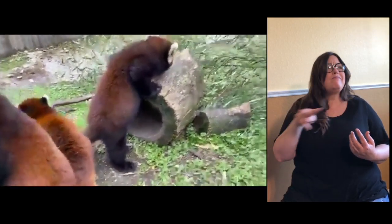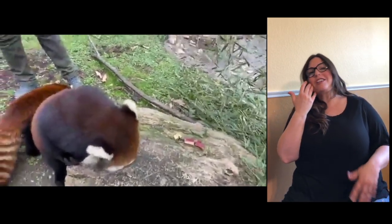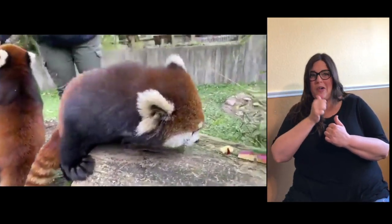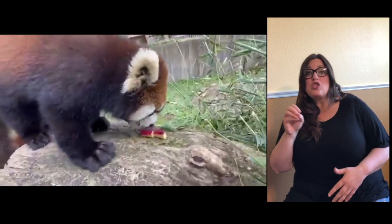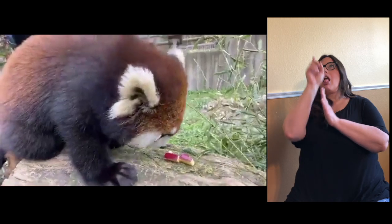Kenji is four years old. He's a little bit more shy when all the girls are out here. But when you come back to the zoo, if you're looking for Kenji, you can find him up on the very top of the trees — he likes to take naps on the highest point of the trees.